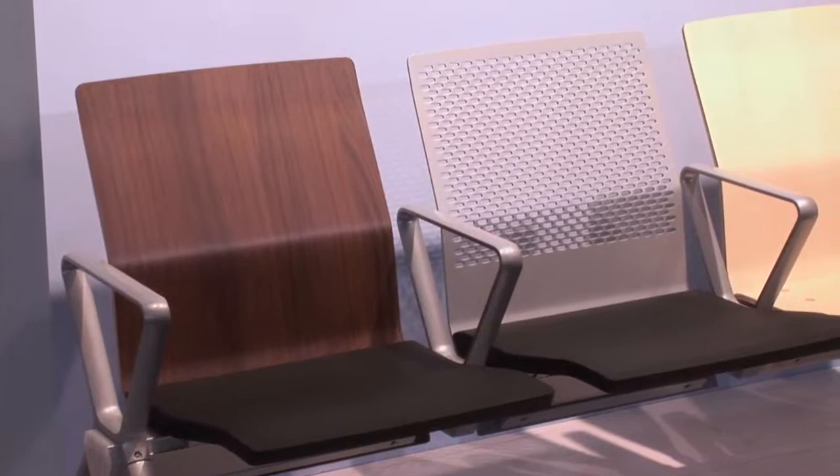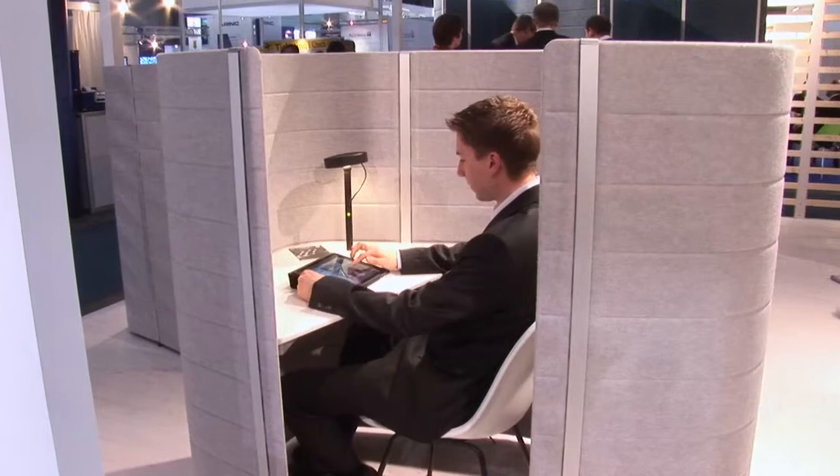Obviously we are showing products which we feel are suitable for the airport environment. You've got on display some seating but you've also got these areas where it's about privacy within airports. Tell us a little bit more about those.